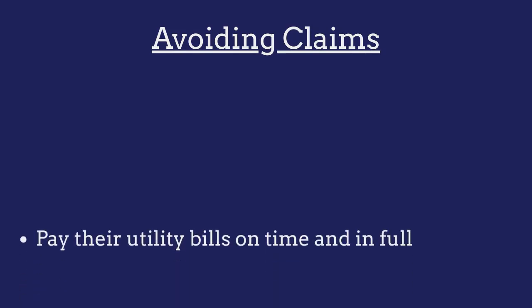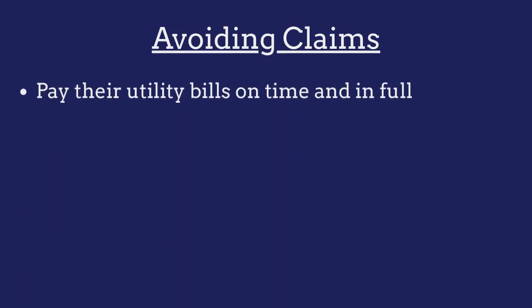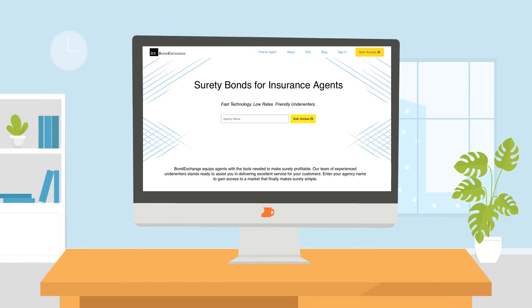To avoid claims against their bonds, customers must ensure they pay their utility bills on time and in full. Thankfully, Bond Exchange makes obtaining surety bonds easy.